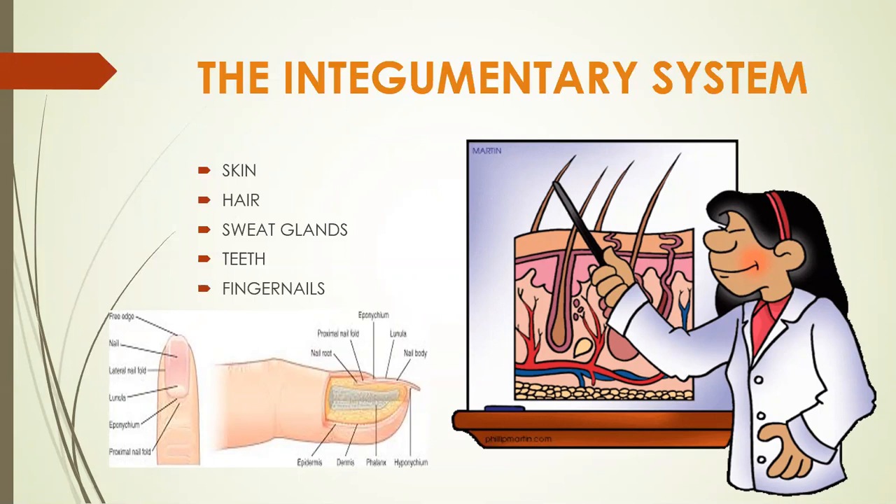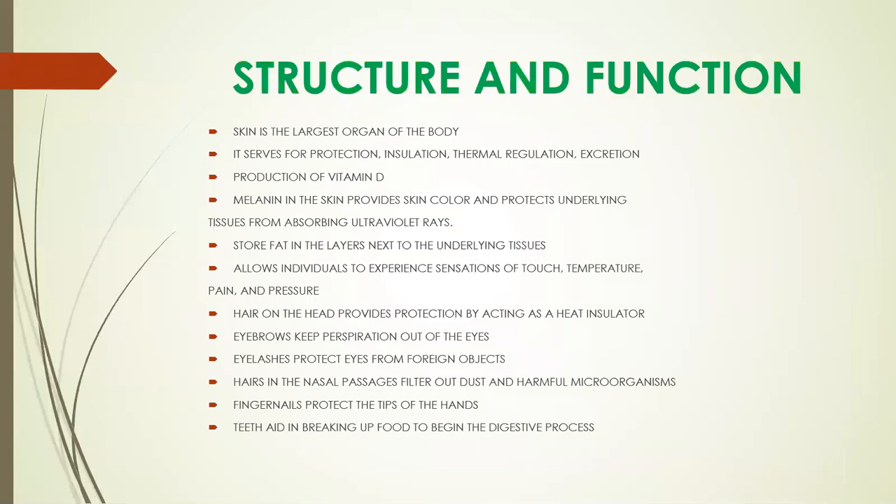Your integumentary system consists of your skin, your hair, your sweat glands, teeth, and fingernails. Its structure and function: the skin is the largest organ of the body. It serves for protection, insulation, thermal regulation, excretion, and the production of vitamin D.